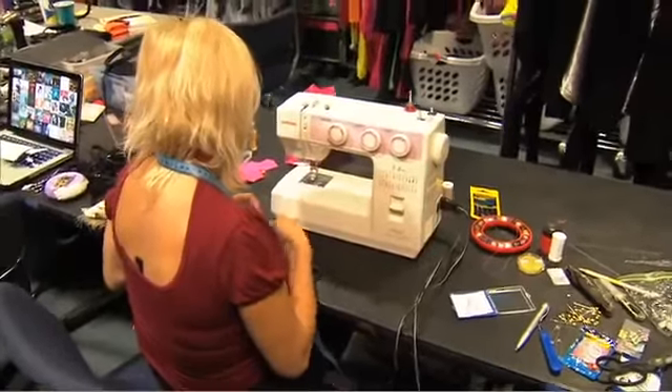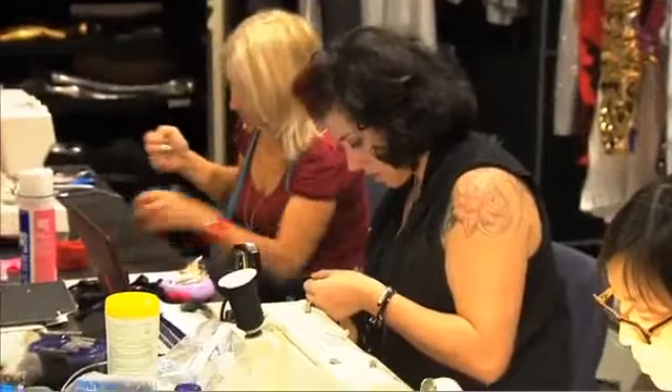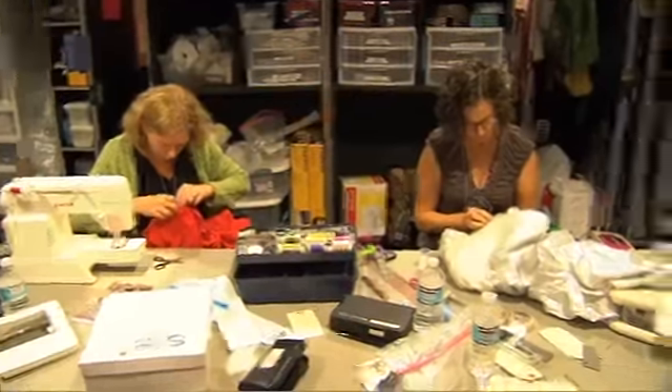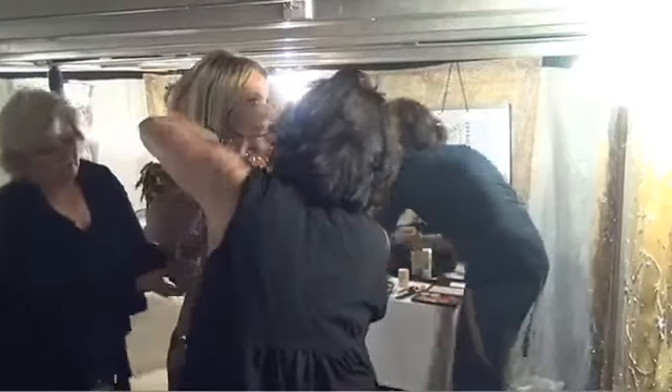We have six wardrobe ladies that travel everywhere with us, and in each city we hire three extra wardrobe people. Brittany changes a dozen times during the show, and the dancers change between six and eight times.